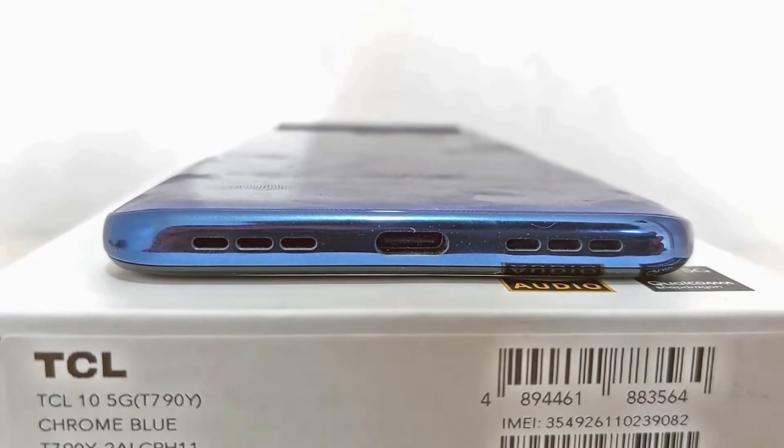Have you noticed that we use USB-C ports now instead of microUSB? That's because USB-C is reversible and can transfer files and support faster charging speeds.